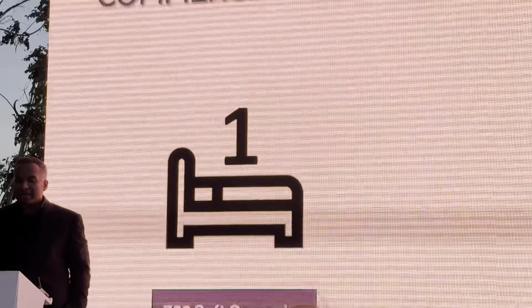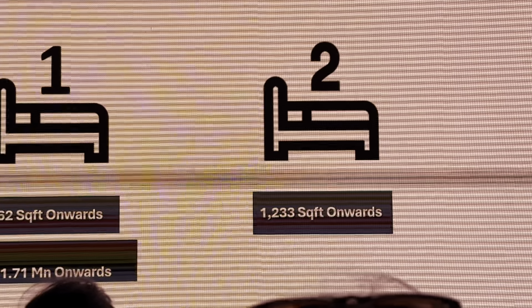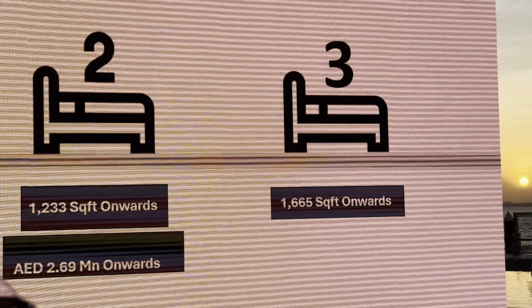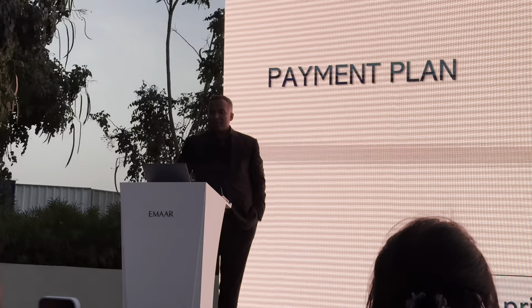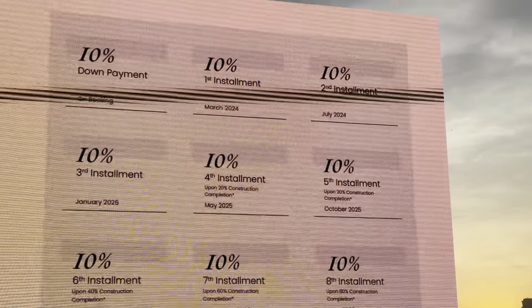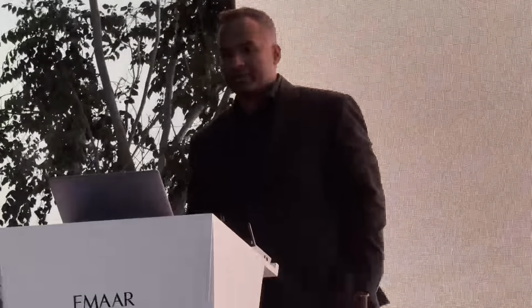On the commercial details: one bedrooms start from 762 square feet at 1.71 million; two bedrooms from 1,233 square feet at 2.69 million; three bedrooms from 1,665 square feet at 3.62 million. The payment plan is 19/1/80 — no post-handover. The completion certificate is expected in April 2028, with Emaar optimistic about delivering before that date, giving customers around five years to complete 90 percent of their payments.